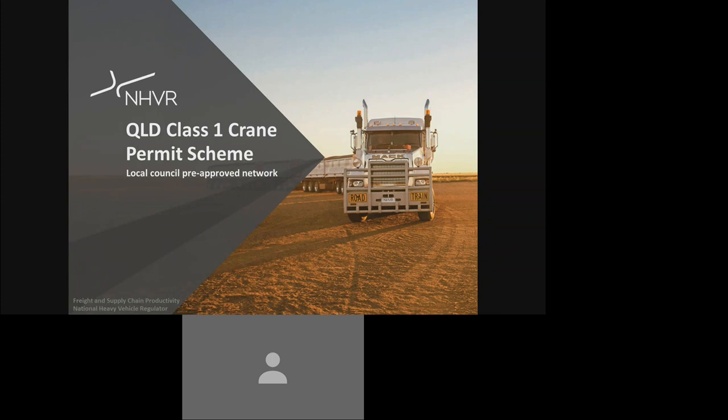This training video will introduce you to the new Queensland Class 1 Crane Permit Scheme, which provides access to a local council pre-approved network. This training video will provide an overview on the new Queensland Class 1 Crane Permit Scheme, identify the eligible vehicles, demonstrate how to submit an application via the NHVR portal and view the approved networks. At the conclusion of this video, I will also outline the additional support that is available to you in regards to the new permit scheme.